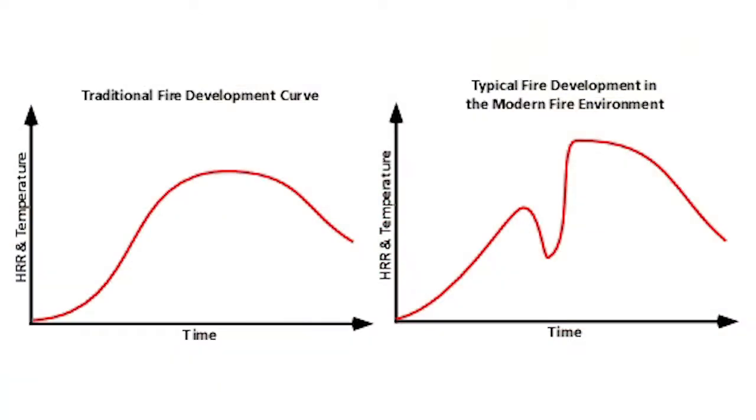If we look at a few graphs, we can compare the older fires with the newer ones firefighters are facing today. In the older fire curve, you can see that it takes a bit longer for the fire to fully develop. Homes were not as energy efficient, so there was a constant inflow of air being introduced to the fire — after all, fire needs oxygen to continue to burn. The older building materials and furniture burned longer because they were more solid and didn't decay as quickly.